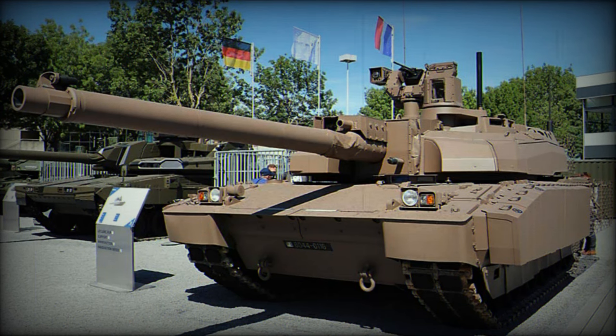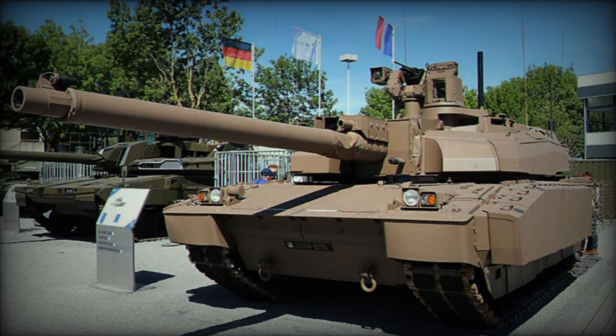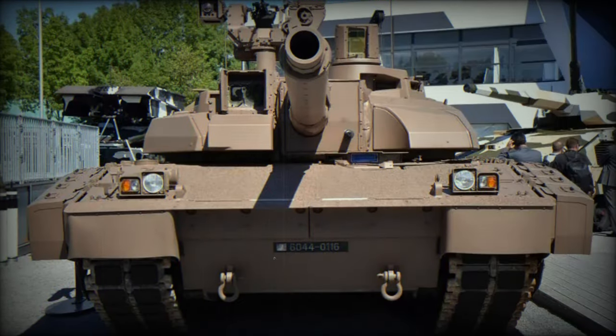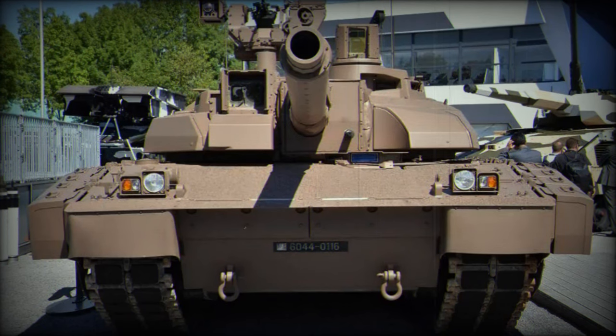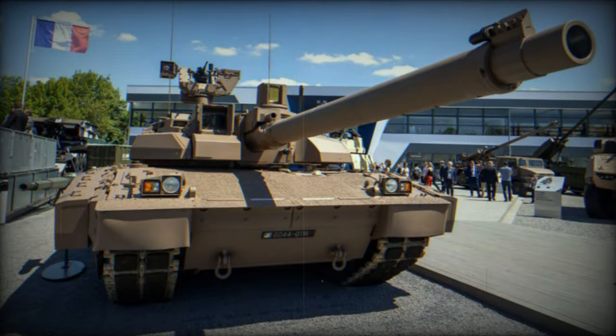The Leclerc, a French main battle tank, was designed to replace the AMX-30. Developed in the 1980s, the first batch of Leclerc tanks was delivered to the French Army in 1991. It is characterized by its modular composite armor, a 120mm smoothbore gun, and advanced technology.